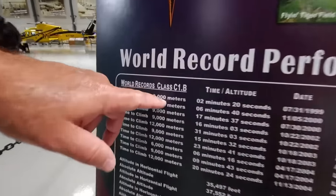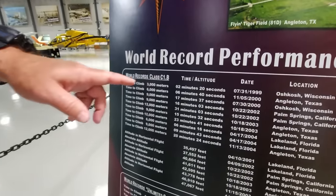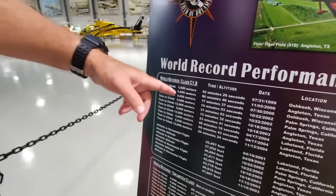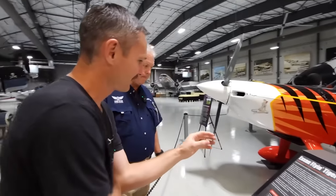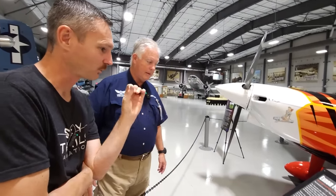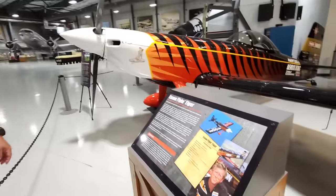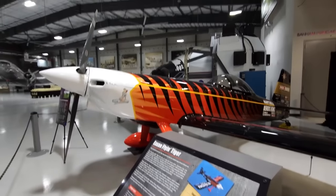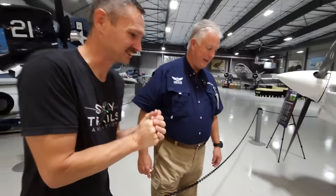So 10,000 feet — which is going to be right here — two minutes and 20 seconds? Yeah, but that's in meters, so we've got to do some math. That's about 9,000 feet, roughly. So if I'm reading this right, this is the fastest climbing piston engine aircraft in the world, and he went to 20, 30, and even 40,000 feet — 20 minutes, 24 seconds to 40,000 feet. That's insane! That is like jet fast.